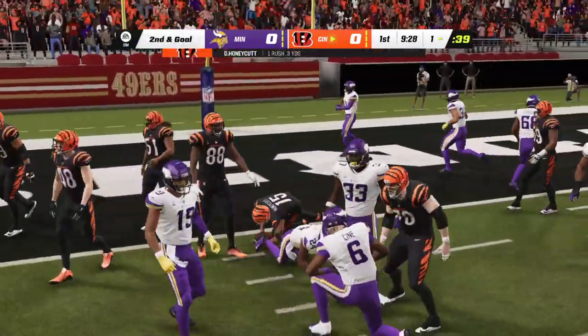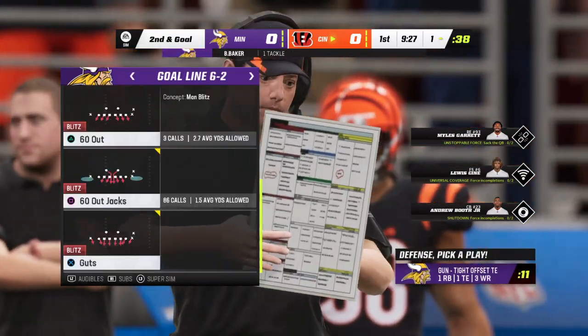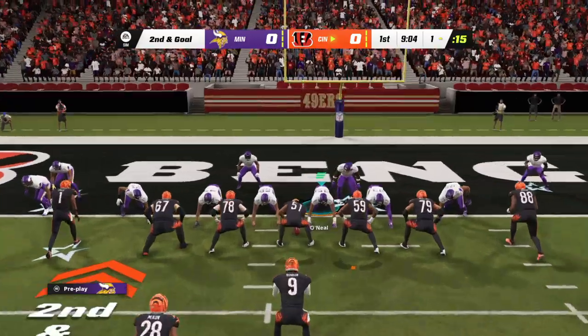It'll be a three-yard pickup, and it brings up second and goal. Here's where we need to see some tenacity from this defense because they've been pushed right down the field on this opening drive. They've got to find some way to push back.